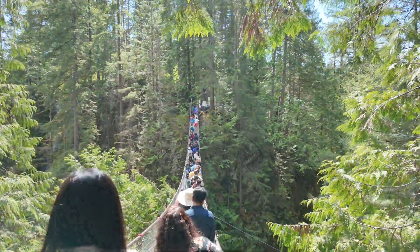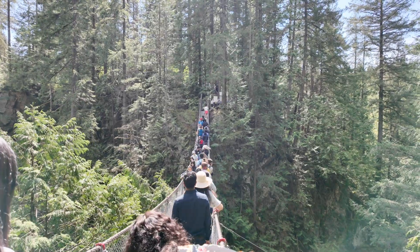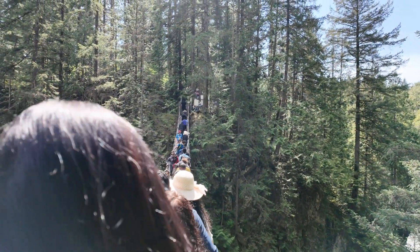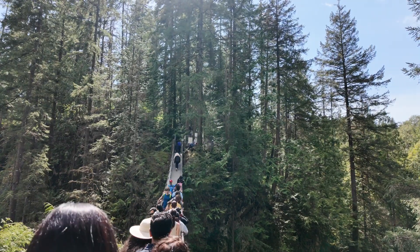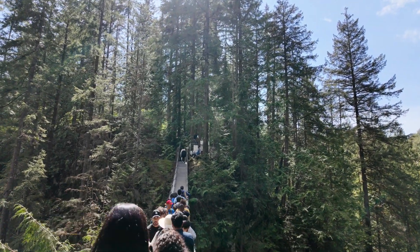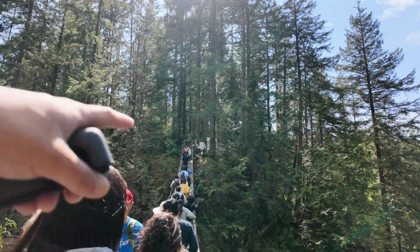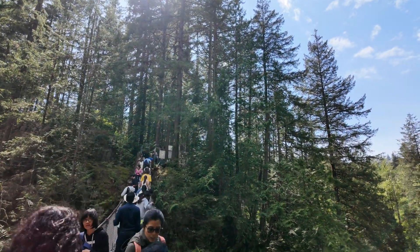Alright, here we go again — final time crossing this suspension bridge. Vlogging in case I die. Too many people all at once. This guy eating pizza, enjoying the waterfall — wait, no, it's a lady using the bag as a shoe. Eating pizza on the suspension bridge, blocking everybody! Well, I'm gonna stand right here and eat pizza — you guys can't wait.